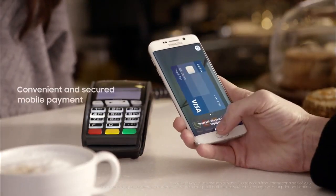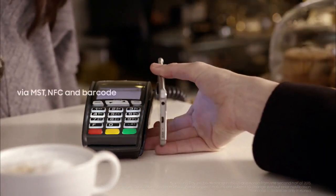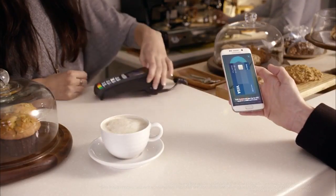You see, you can pay for your groceries a lot like Apple Pay, except this one uses the edge. How edgy. Did you get that?